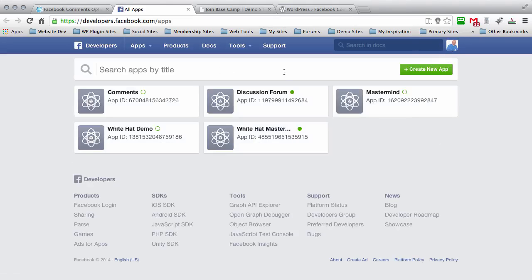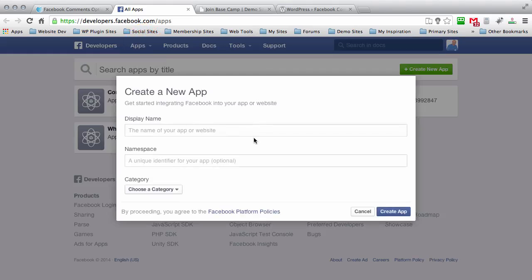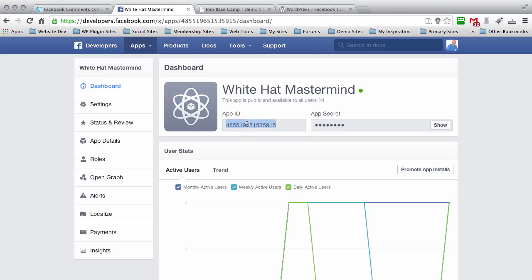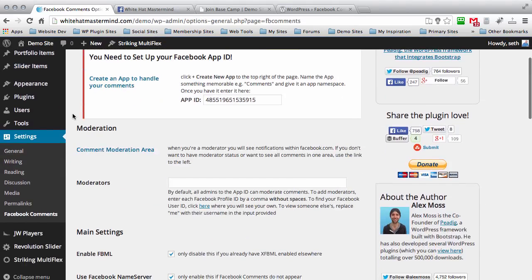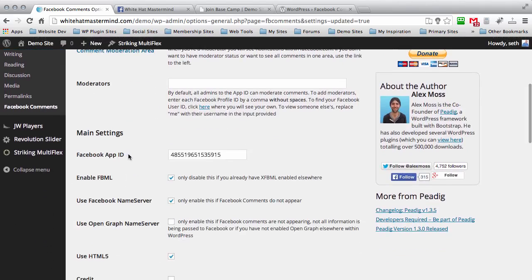I'm already logged in — you might not be, so you may have to log in first. I have a few apps already created, so I'm not actually going to create a new one. But if you wanted to do that, scroll up to Apps, click on that tab, and create a new app. Give your app a name and a namespace, which is like the unique slug for the app, then choose a category and create the app. I'm going to click on my existing White Hat Mastermind app, grab the App ID, and enter it into the plugin settings.